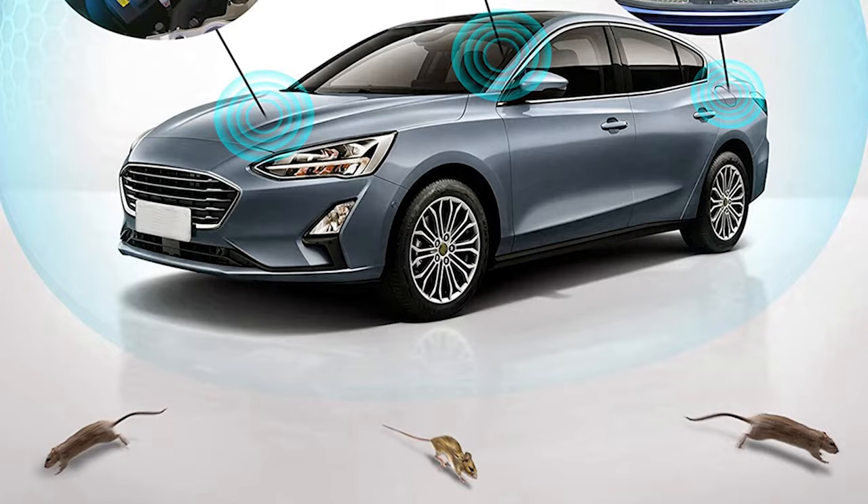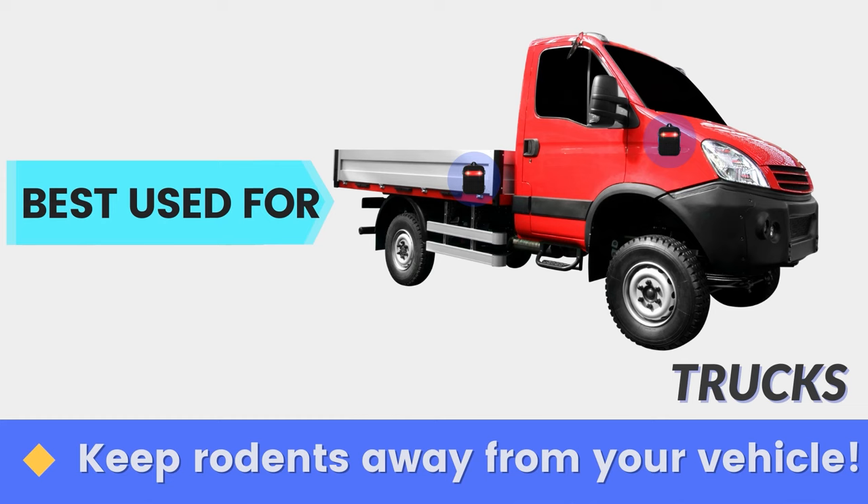In a 10 by 10 foot garage, we rarely had to fill the repellent's reservoir, and the device worked as advertised for 45 days. The refill process was relatively painless, requiring only four AA batteries, which attach magnetically to the unit, and a screwdriver.